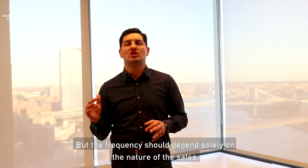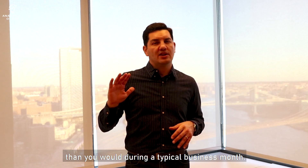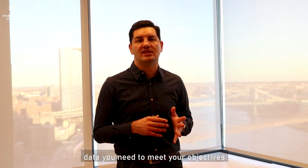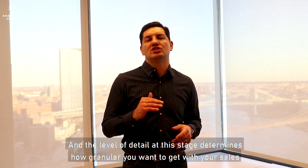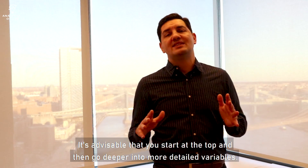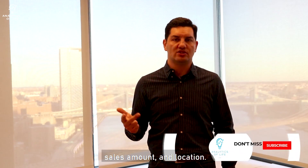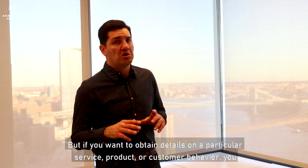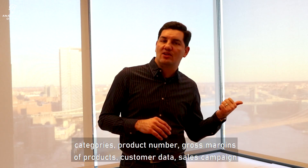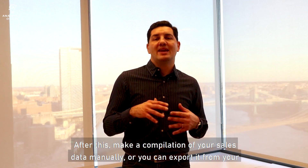The frequency of reporting should depend solely on the nature of the sales. For example, you may want to report more often during marketing campaigns and promotions than during a typical business month. The next thing you should do is determine which variables will provide the necessary data you need to meet your objectives. The level of detail at this stage determines how granular you want to get with your sales analysis. It's advisable that you start at the top and then go deeper into more detailed variables. For fundamental sales analysis, you should start with high-level variables like date, sales amount and location. But if you want to obtain details on a particular service, product or customer behavior, you should consider including more detailed variables such as product categories, product number, gross margins, customer data and sales campaign metrics.